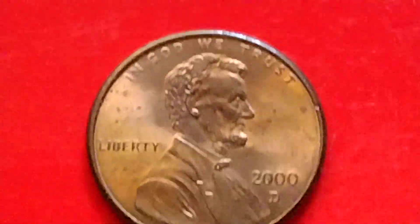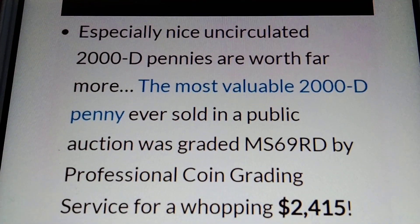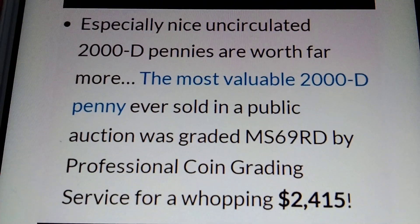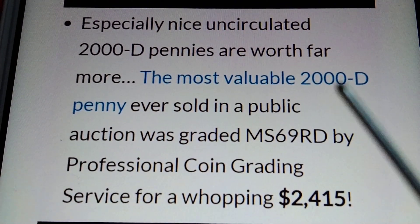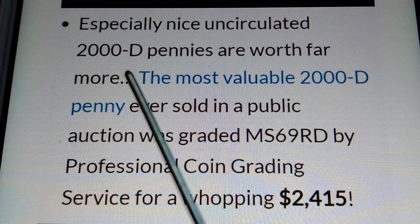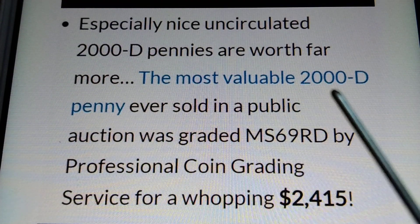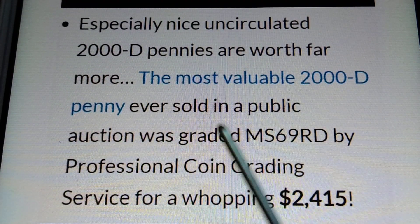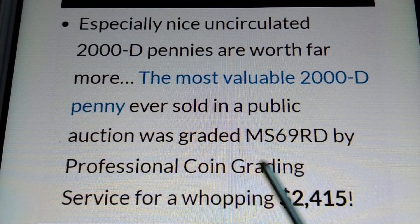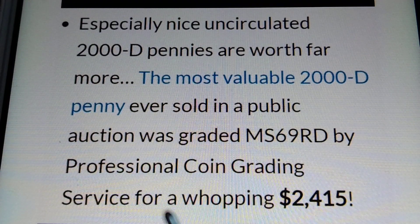Let's read the information here about the 2000D. Especially nice uncirculated 2000D pennies are worth more. The most valuable 2000D penny ever sold in a public auction was graded MS69RD by Professional Coin Grading Service for a whopping $2,415.